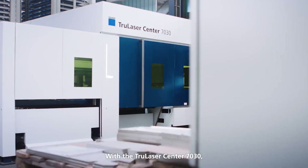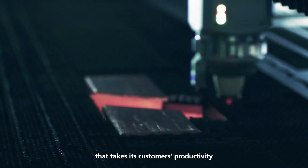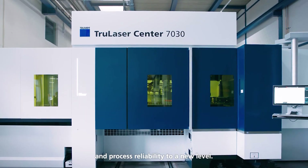With the TruLaser Center 7030, Trumpf offers an innovative machine concept that takes its customers' productivity and process reliability to a new level.